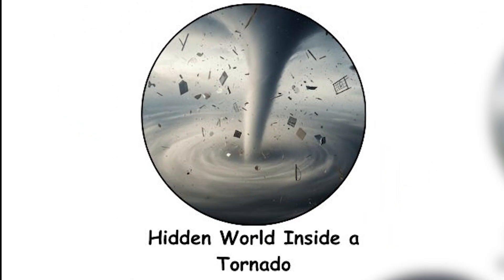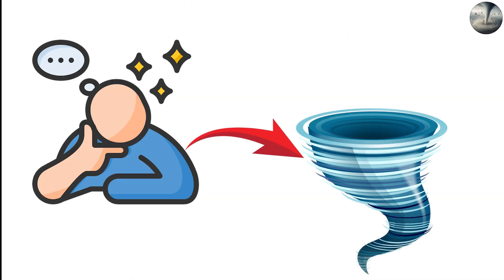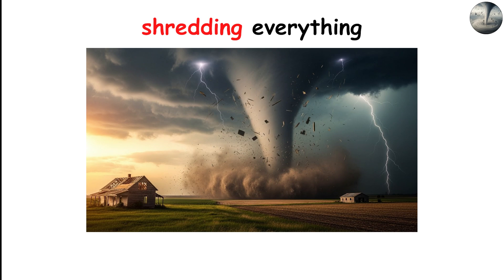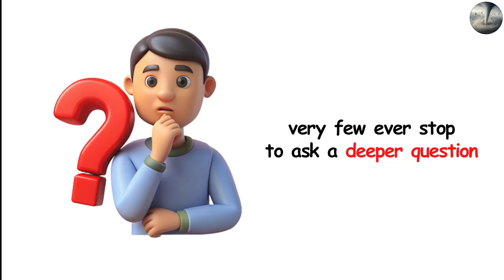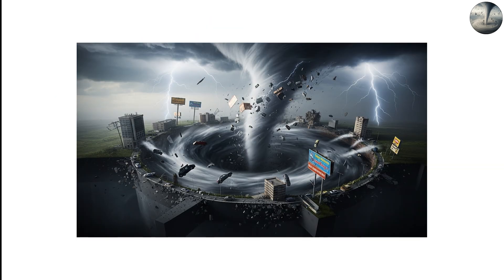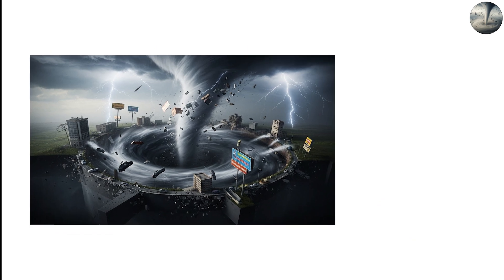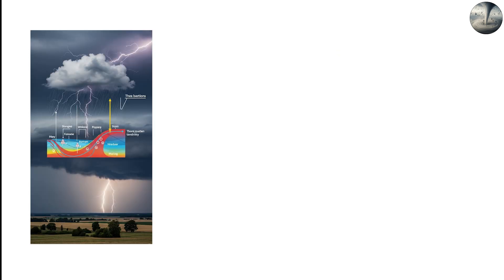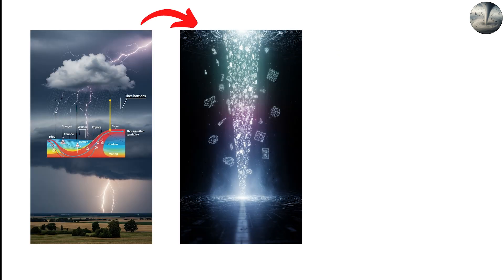The hidden world inside a tornado. When people imagine tornadoes, they usually picture a spinning funnel tearing across open land, shredding everything in its path. But very few ever stop to ask a deeper question: what is actually happening inside that violently rotating tower of wind? What forces shape it? What physics keep it alive? And what mysteries hide inside the swirling column that nobody ever truly sees?